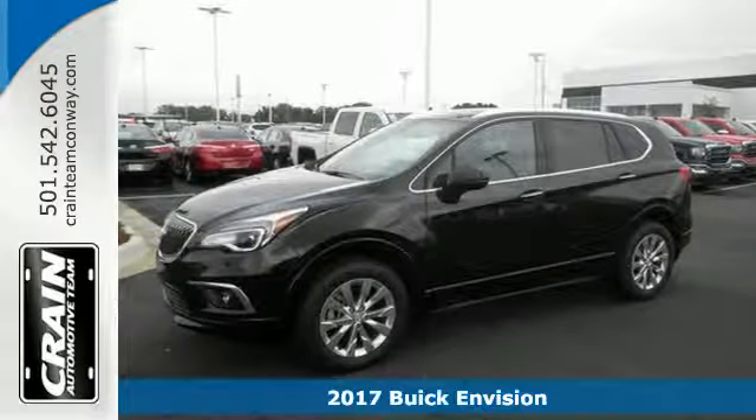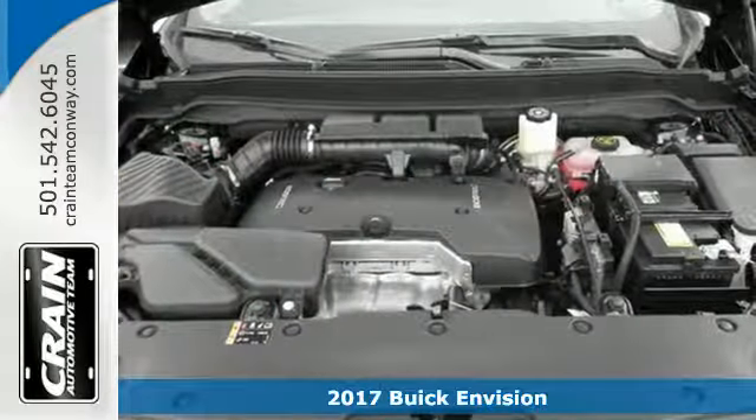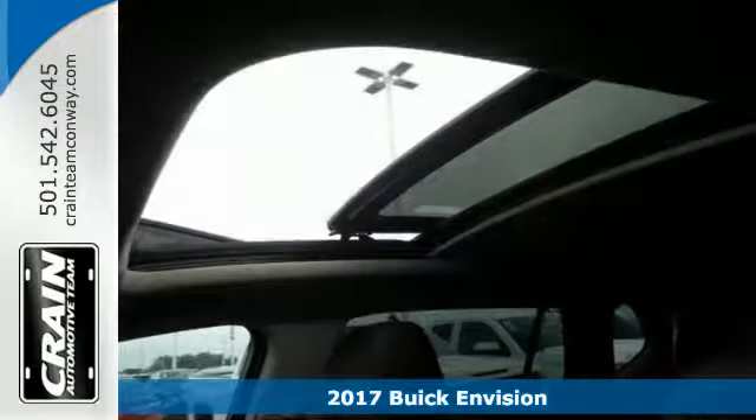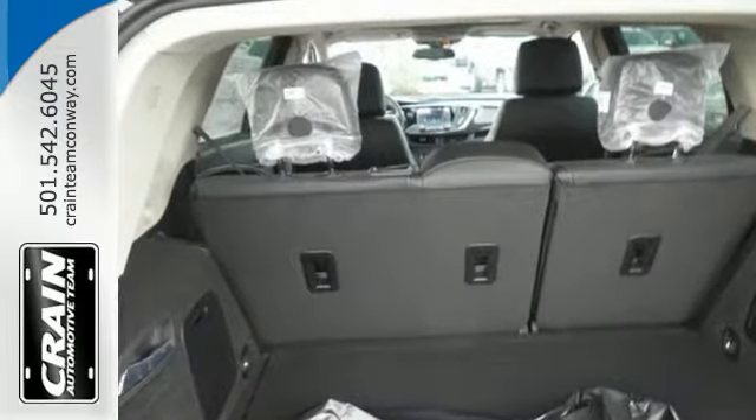Here's a 2017 Buick Envision. The elevated refinement of this small SUV is a joy for everyone. Heated seats, multi-zone climate control, and active noise cancellation give you a comfortable and quiet cabin.